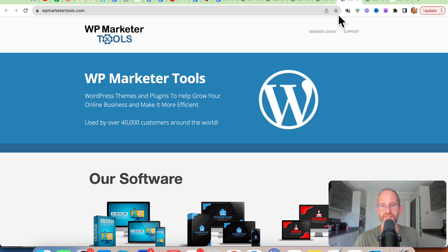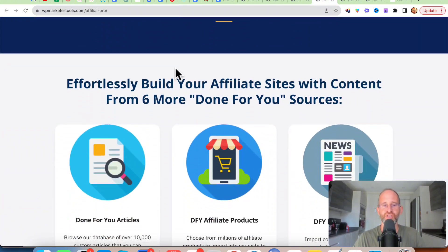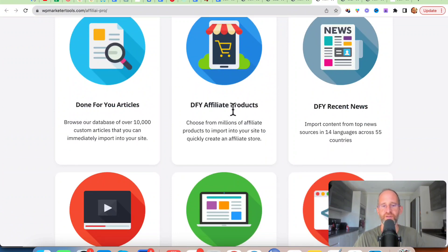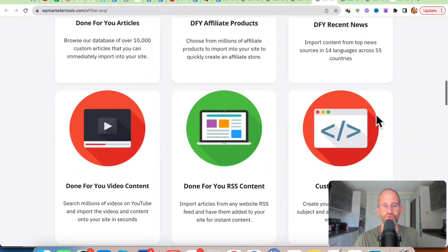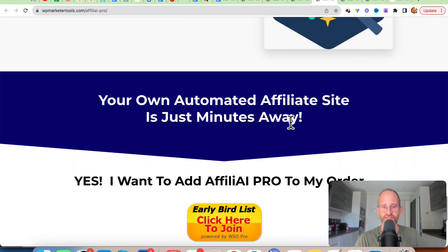After you purchase, you'll have access to the software and there are multiple upgrades. The first one is the pro version — with it, you get done for you articles, done for you affiliate products, done for you recent news, done for you video content, RSS and custom content for your site.